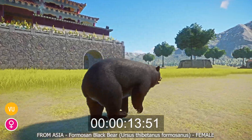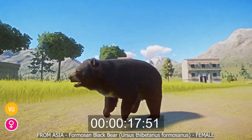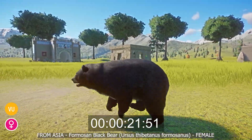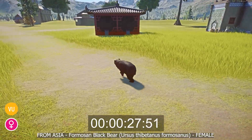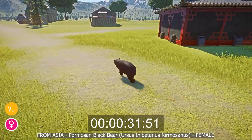The Formosan black bear, or Ursus thibetanus formosanus, is from Asia and is a subspecies of the Asiatic black bear that is endemic to Taiwan. They have a stocky build with black fur, rounded ears, and a long straight snout, plus their most characteristic and distinct visual feature: a V-shaped white patch on their chest.